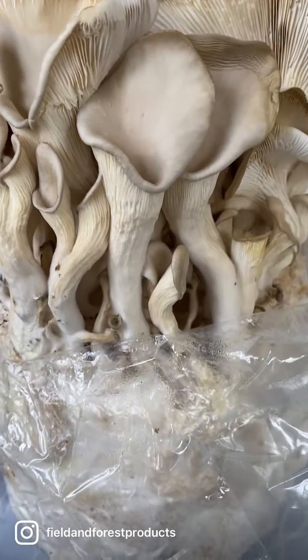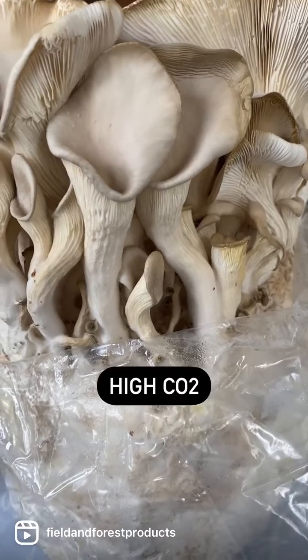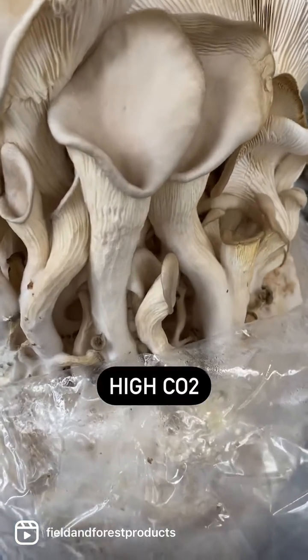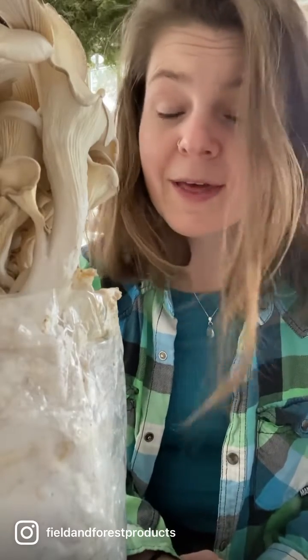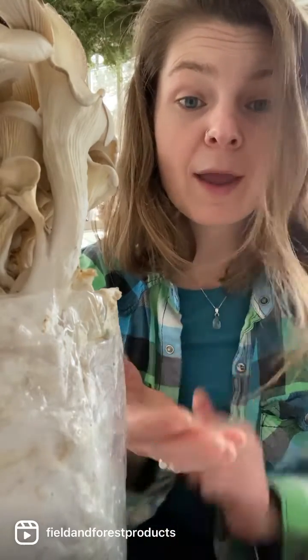Shape and color. This wavy vase-like structure to an oyster is very indicative of high CO2 in the environment or lack of airflow. Much like us, mushrooms breathe out CO2, so in the mushroom world a lack of airflow and a high level of CO2 go hand in hand.